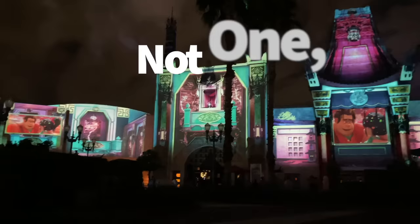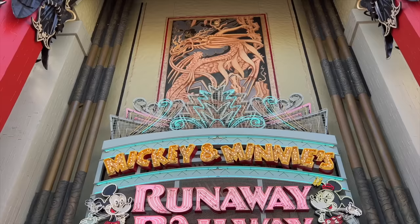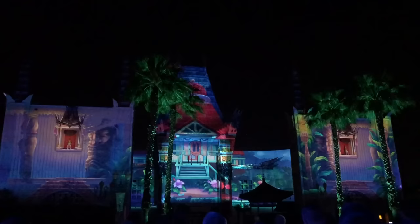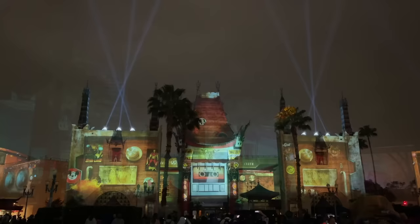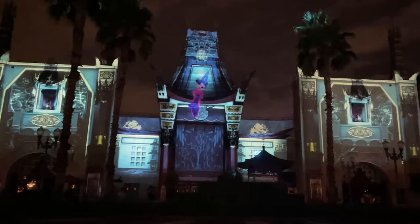When we think about nighttime shows in Hollywood Studios, we immediately think about Fantasmic — but there are two more nighttime shows you can catch each evening over at Grauman's Chinese Theater. The first is Disney Movie Magic, which explores Disney's long-standing history of live-action films, and the second is The Wonderful World of Animation, which explores the animation side of Disney entertainment. Both shows are about 10 minutes long and usually happen pretty close together. Make sure you're staying up to date on the My Disney Experience app on the day of your visit so you don't miss out.